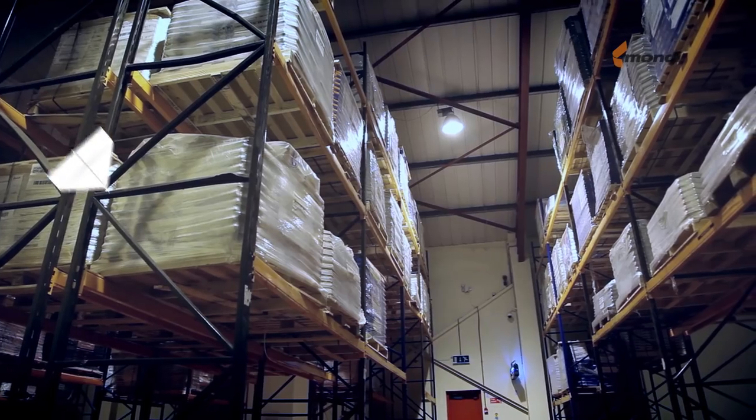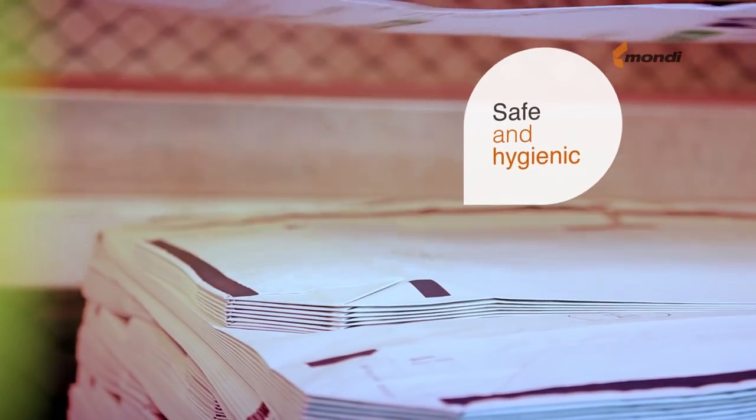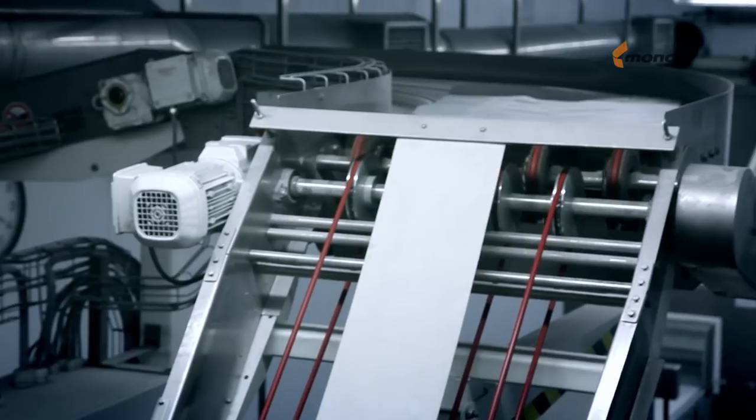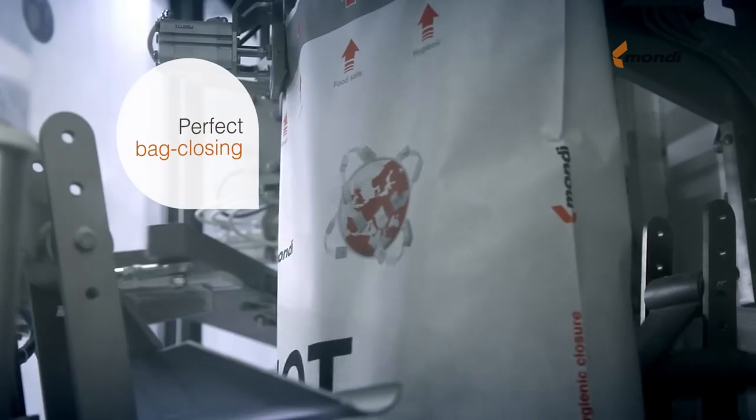Once they arrive at your plant, our perfectly flat hotlock or PE liner bags ensure a correct depalletising on your equipment. Your product is ready to be filled into our high-end Mondi paper bags.